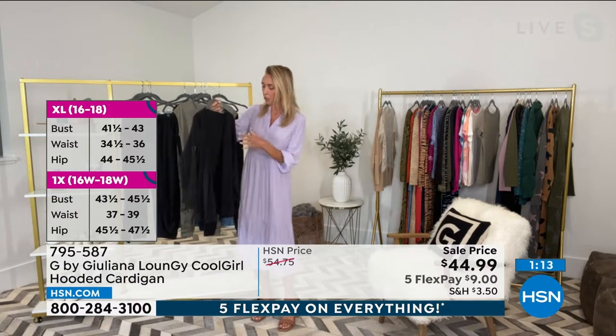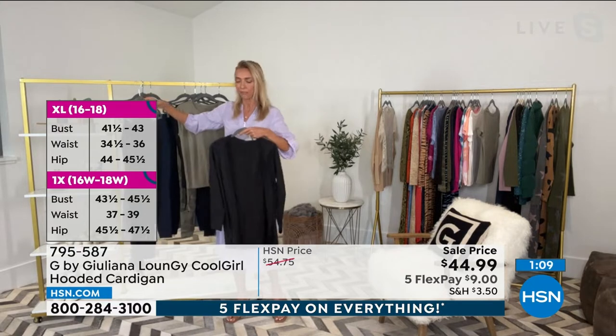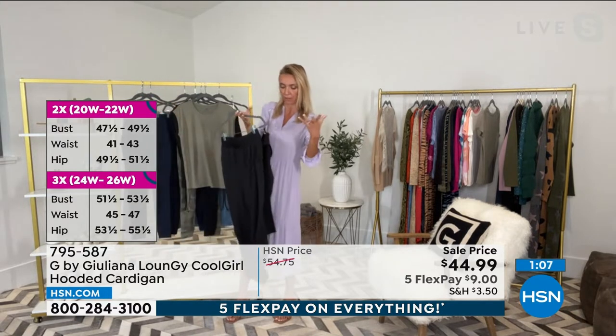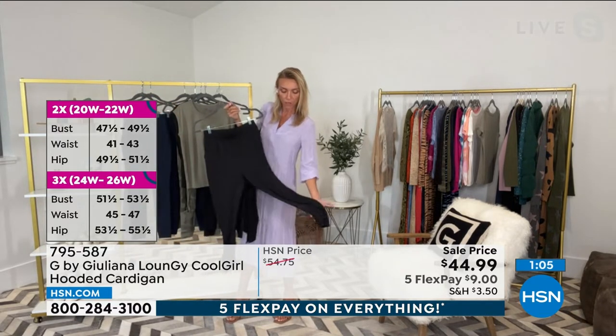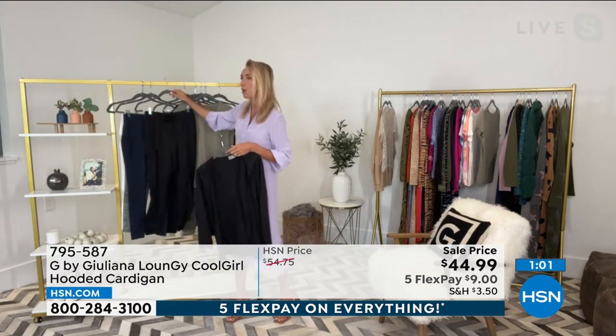It feels incredible on your skin. You can obviously get them per piece, sold separately, but of course you could wear them as a set — they're fabulous — or you could wear them on their own.